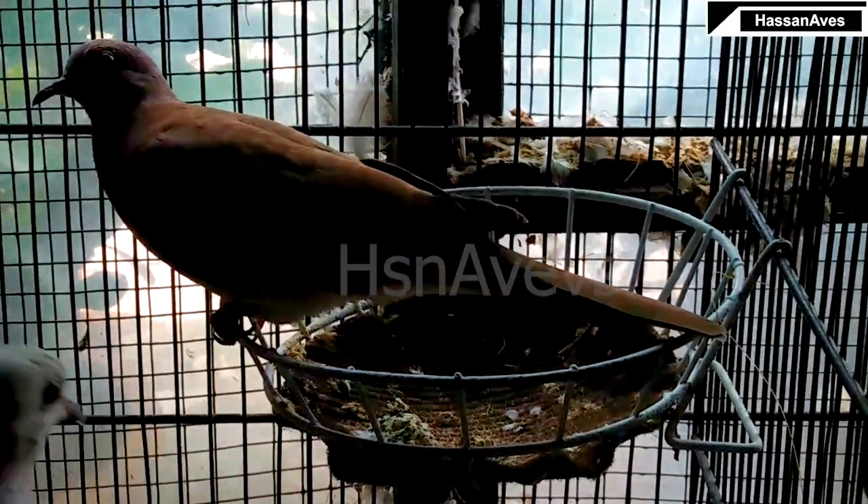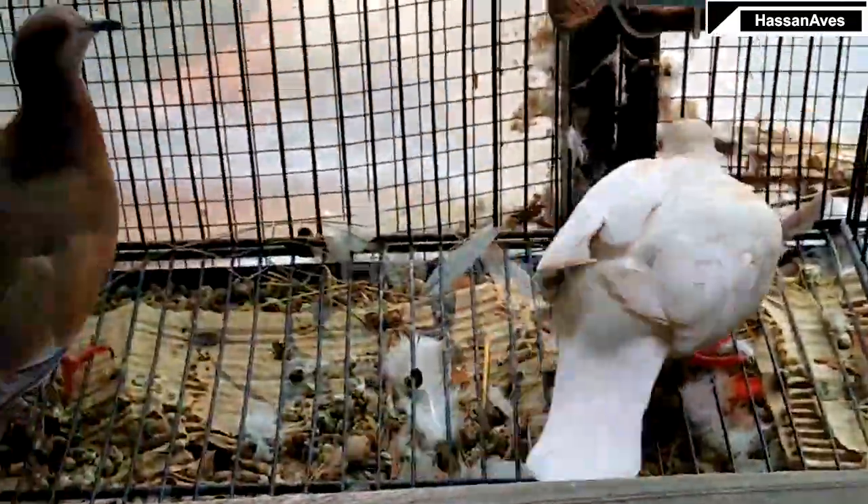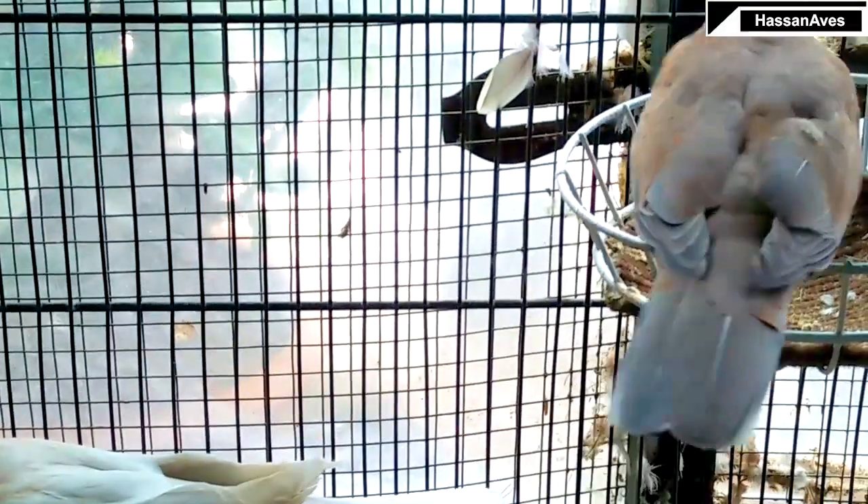These are the same birds — I confirmed that the male is male and the female is female. This male is a breeder and I have paired this male with a tangerine ringneck dove. Only one chick came from this pairing.